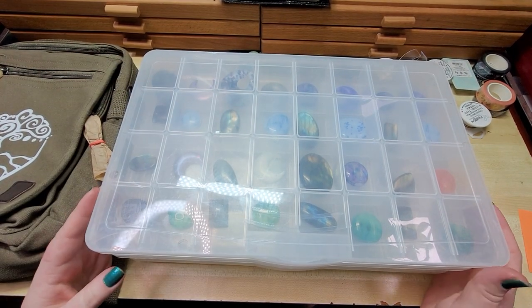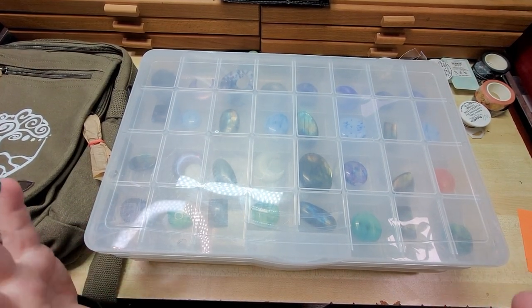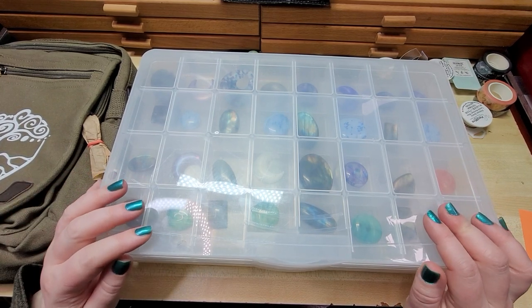Hey everybody, I'm Yvonne Williams with Back to Earth Creations and welcome to this week's shop update and giveaway.